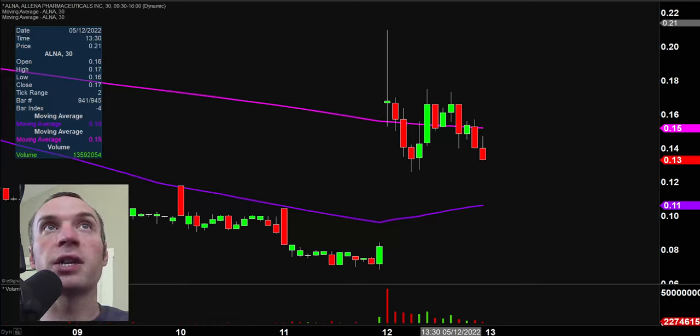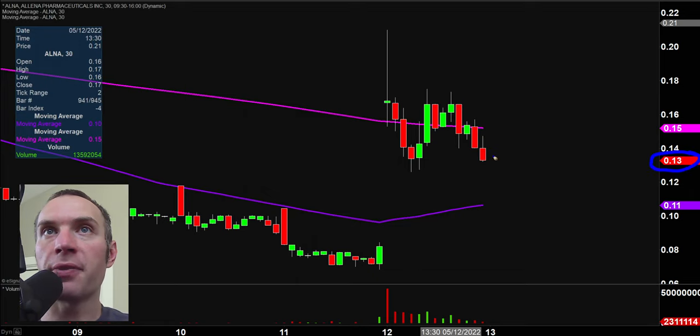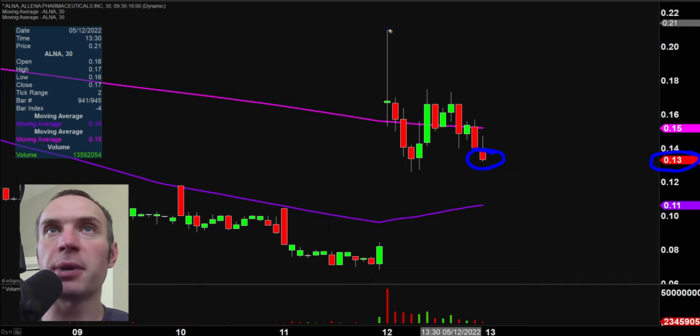A couple of quick clarification points. The market is still open for a little bit of time, so the price you see will be moving around. The candlestick you see right there will still be moving because I like to do these videos when the market's still open, because sometimes we can capture some really interesting late-day price movement. I'll be using the 30-minute timeframe, so for those of you beginners out there, what that means is that each one of these candlesticks represents 30 minutes worth of time.